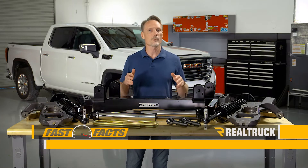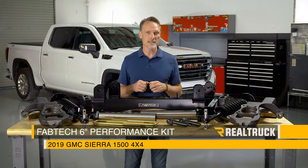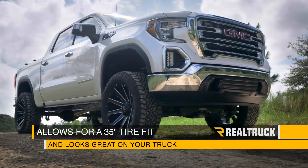Check out the Fabtech 6 inch performance kit we're about to install in this 2019 new body style GMC Sierra 1500 4 wheel drive. This will allow you to fit 35 inch tires, and this is going to look great on your truck.